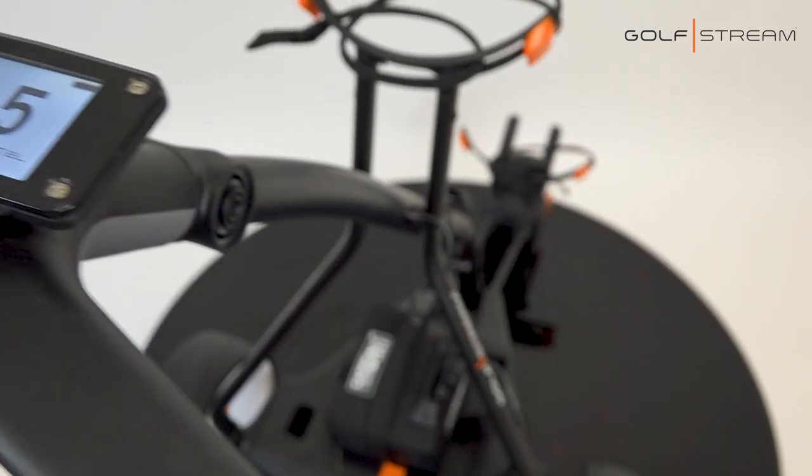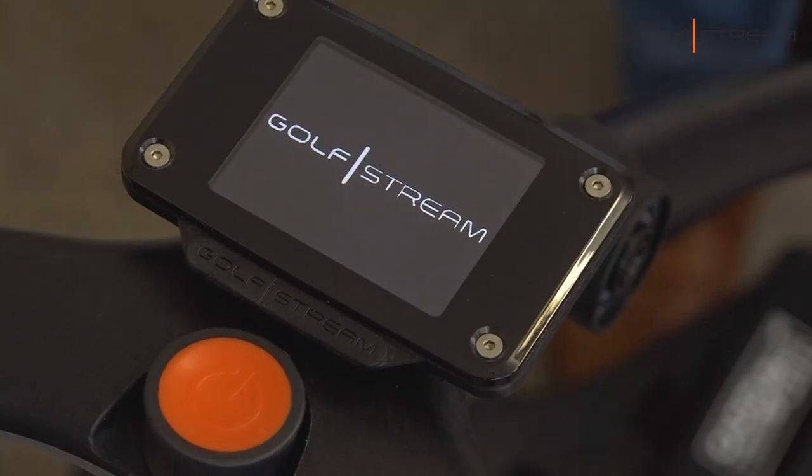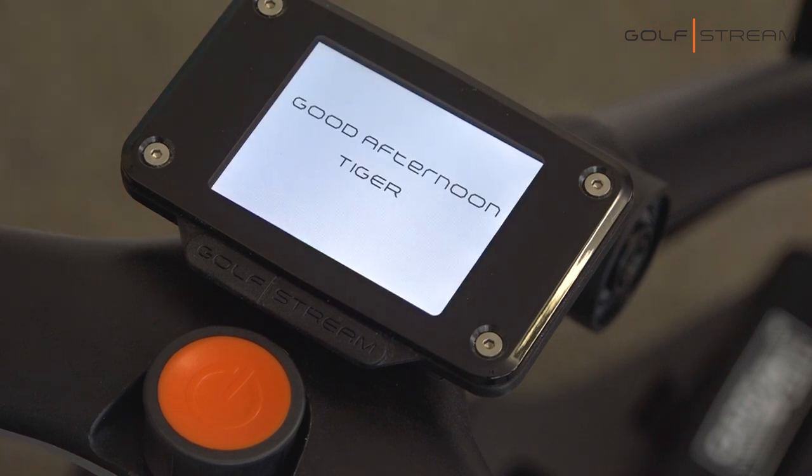The Gulfstream Vision has a clear bright display that can be seen from any angle in any weather. You can add your name so that when you start the machine up it welcomes you with your name, and you know which machine is yours in the trolley shed.